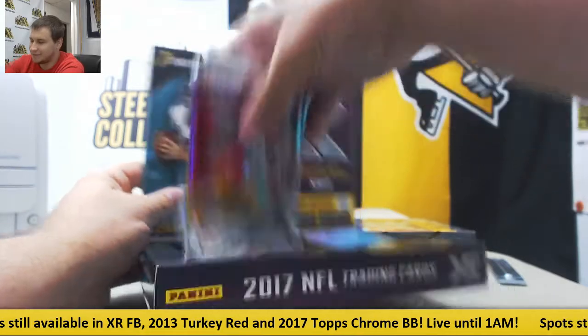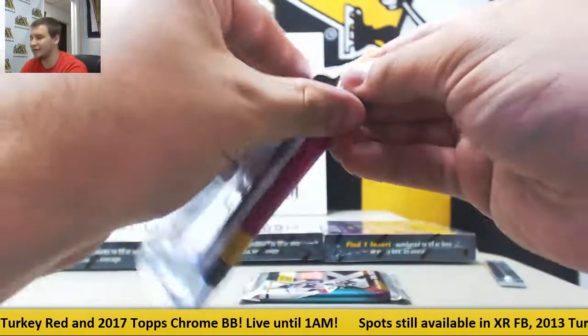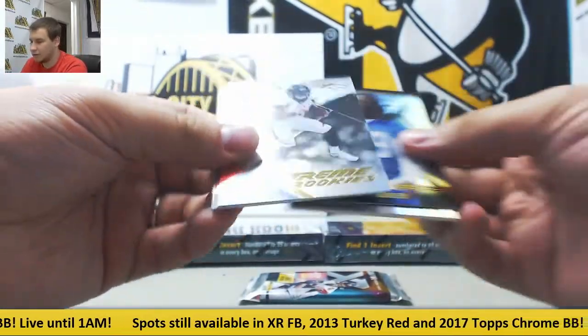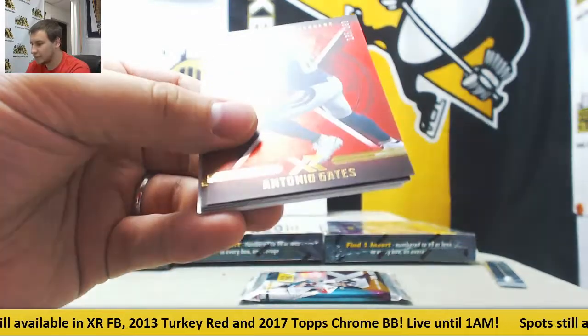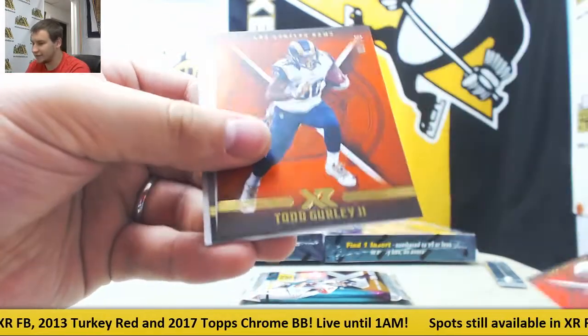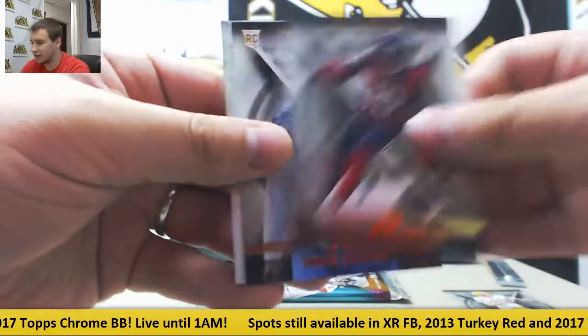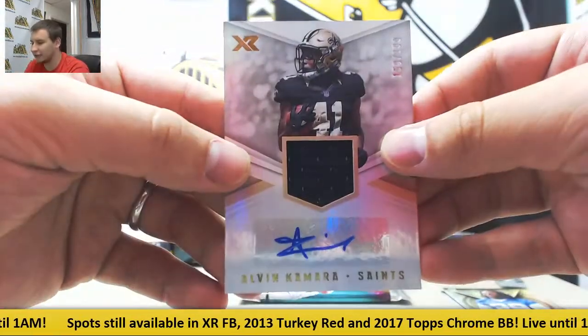Next box. Still boxes left, guys — if your team has not hit, no worries, still plenty of time. To 299 for the Broncos, Carlos Henderson. To 299, Antonio Gates, to 75, Todd Gurley. Base of Rogers, Hopkins, and Hooker. Jersey auto for the Saints, 199 — Alvin Kamara.